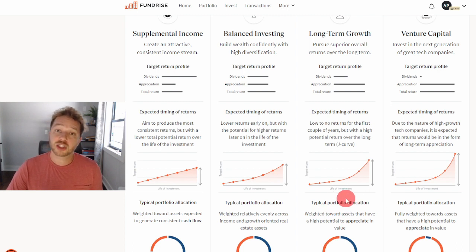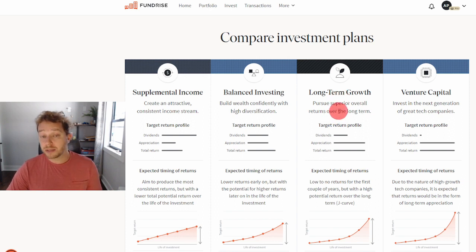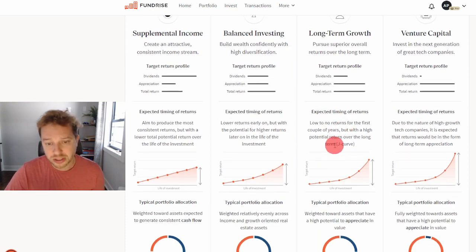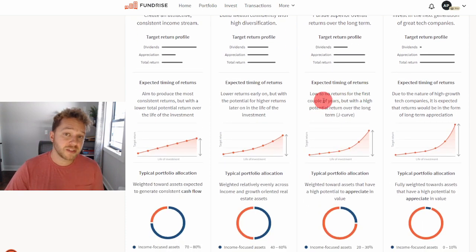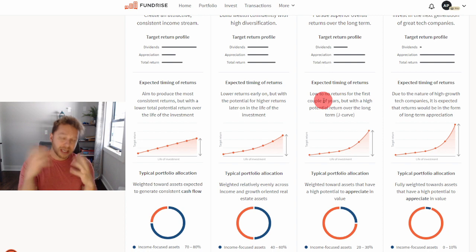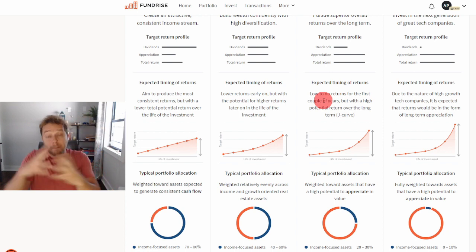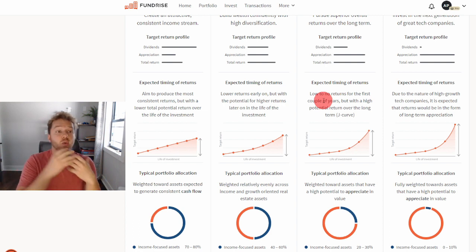That's why I always suggest long-term growth for anyone on the younger side — I'd say under 45 or 50 years old. As you get older, you probably want to look more at supplemental income or balanced investing. There are low to no returns for the first couple of years because these projects — houses or rental properties — take time to develop, build from scratch, or renovate existing properties to increase their value.